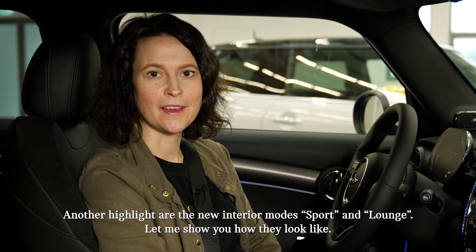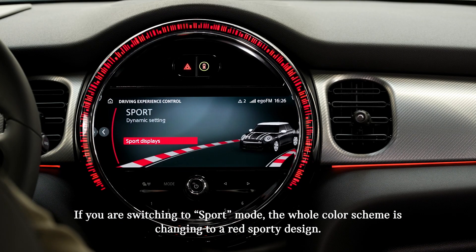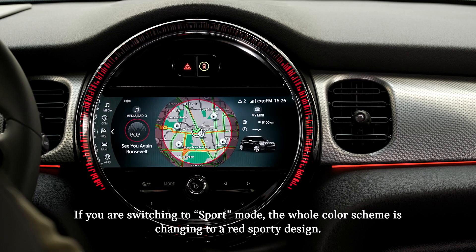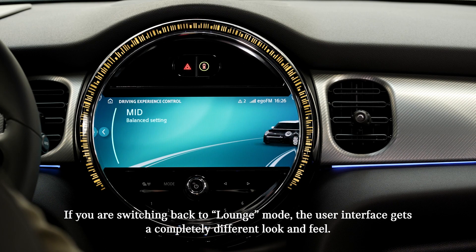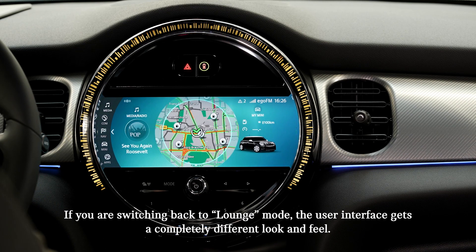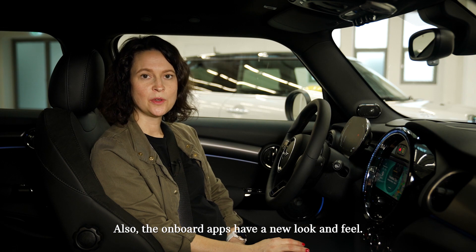Let me show you how they look like. If you're switching to the sport mode, the whole color scheme is changing to a red sporty design. And if you're switching back to the lounge mode, the user interface gets a completely different look and feel. Also, the onboard apps have a new look and feel.